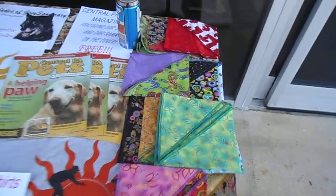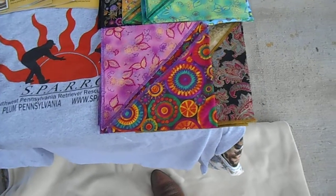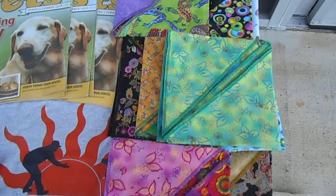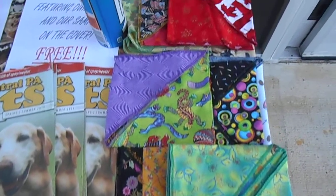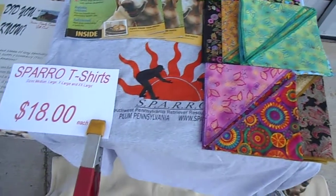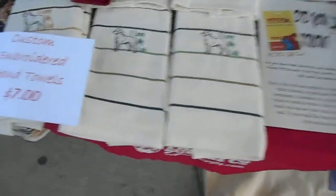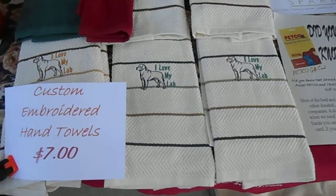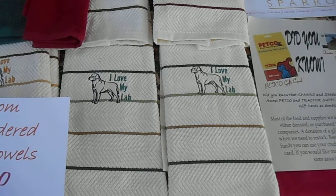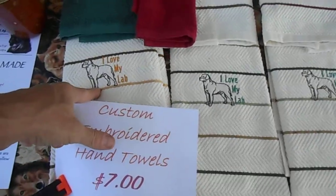Sorry, the cow tails are for me. But we got some really nice new custom bandanas, two-sided with sewn edges so they don't fray. And as always we have our Sparrow t-shirts. We also have these great embroidered hand towels that our new friend is making for us — 'I Love My Lab' in chocolate, black, and yellow.